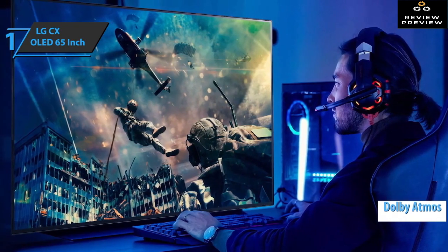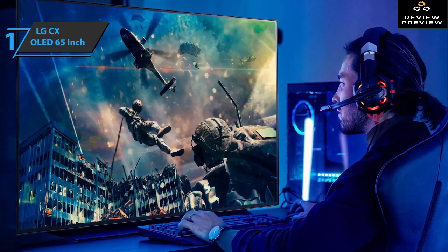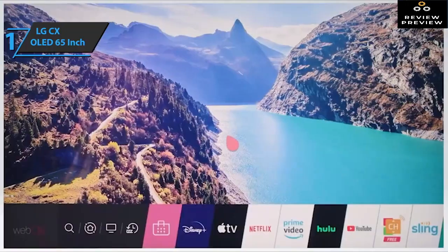Dolby Atmos provides comprehensive sound enjoyment for maximum enjoyment in all content. The processor automatically adjusts the image and turns off the motion smoothing function for full effect.